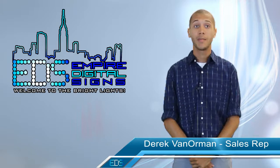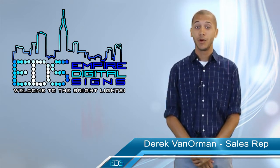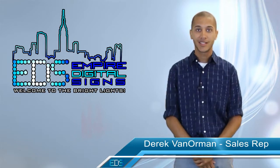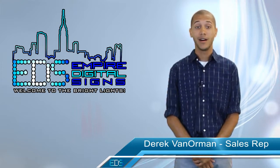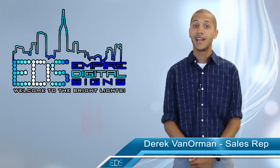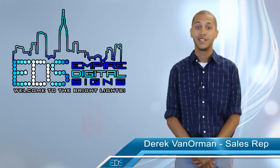Contact us today to learn more about advertising packages, such as scrolling ad opportunities that rotate on the homepage. Call us today at 585-458-6087 or email sales at EmpireDigitalSigns.com. We'd love to get your business represented on the Interactive Digital Concierge.